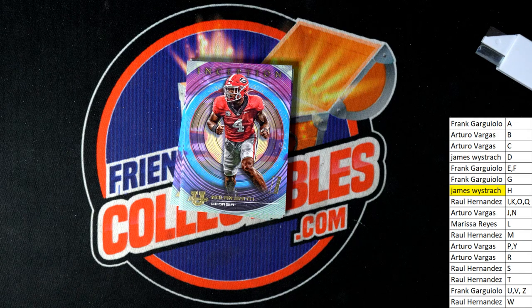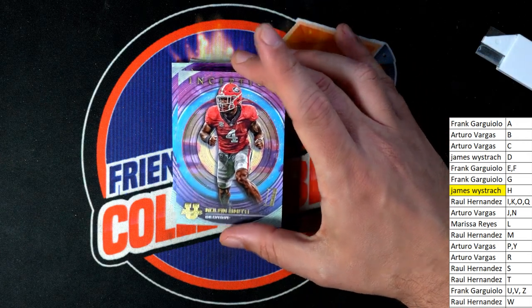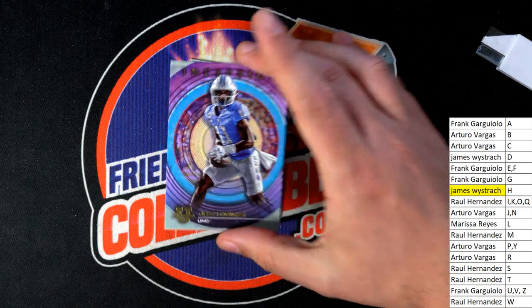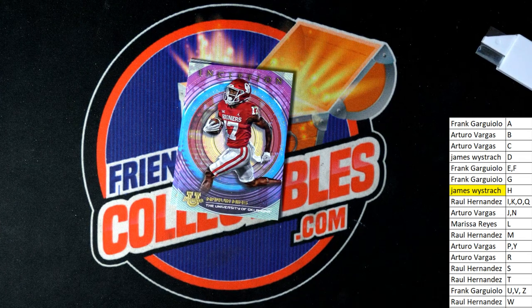What else is popping out of here? Nolan Smith for Mr. Beetles — wow, you've been doing pretty good! Nolan Smith, Josh Downs for JW, and Marvin Mims.